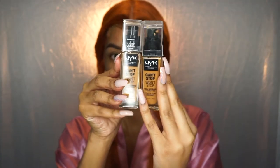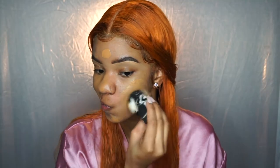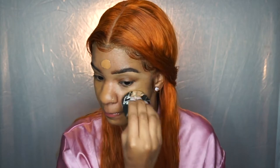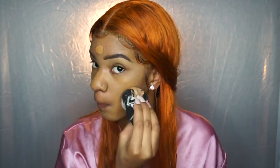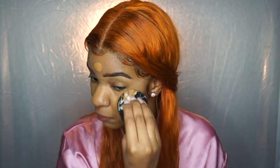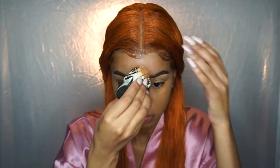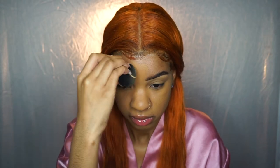Hi guys! So we're going to be starting off with the NYX Can't Stop Won't Stop Foundation. I'm in the shade Warm Sun and I also mixed in Mahogany — I'll leave it down in the description box below if you want to know my shades. But if you're watching this video, it's because you want to see my thoughts on the Fenty Beauty new concealer and setting powder that just launched last month.